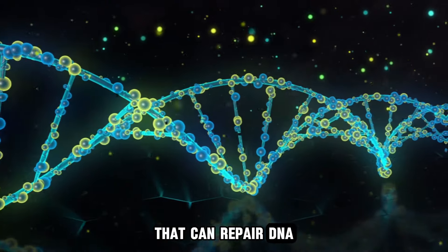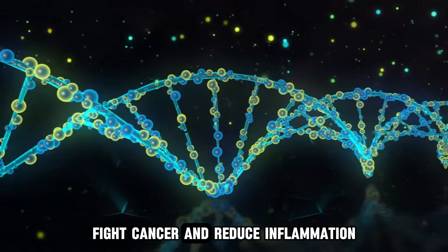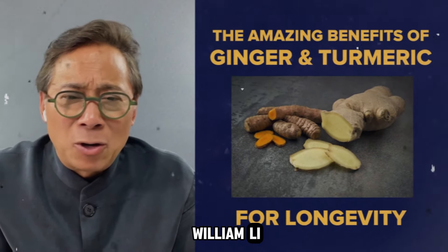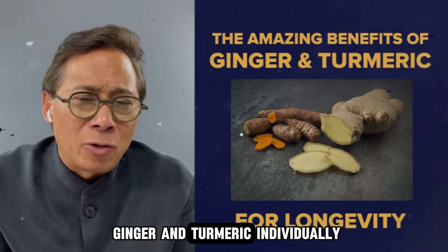Hello, student. In today's video, you'll learn about two incredible herbs available right in your kitchen that can repair DNA, fight cancer, and reduce inflammation. According to Dr. William Lee, these powerful allies can drastically improve your health.